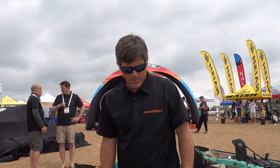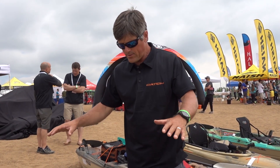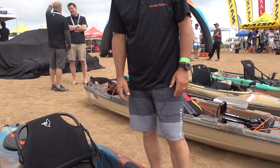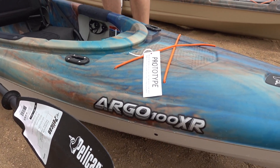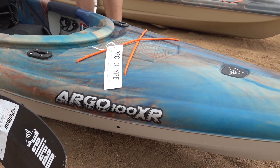Hi, I'm Joel McBride with Pelican International. We're here on the beach looking at a new addition to our line. This is the Argo 100XR. XR means it has all the features and benefits — let's go through them.